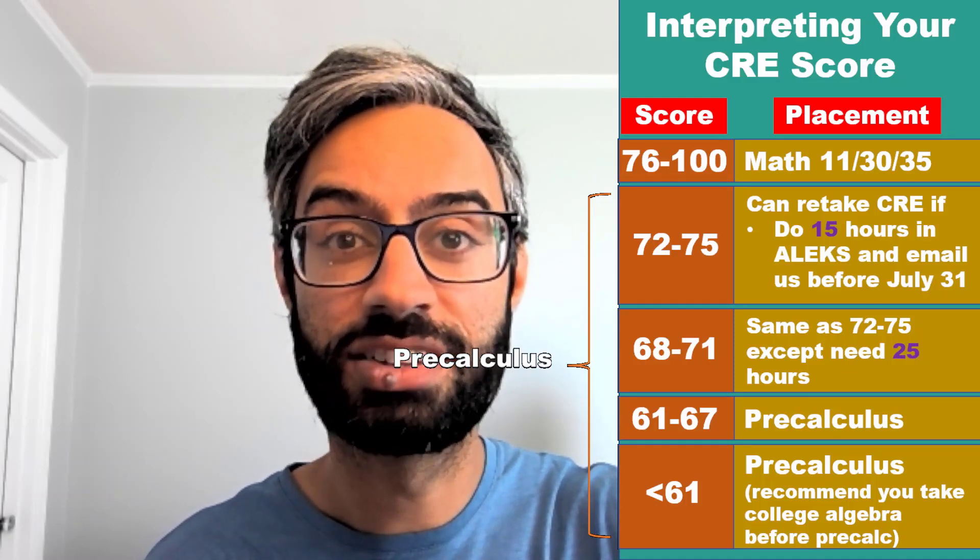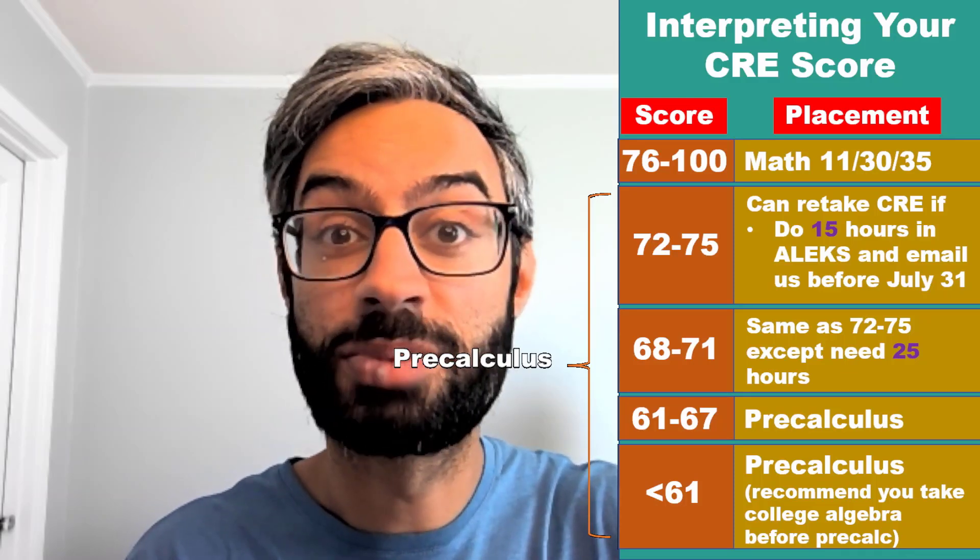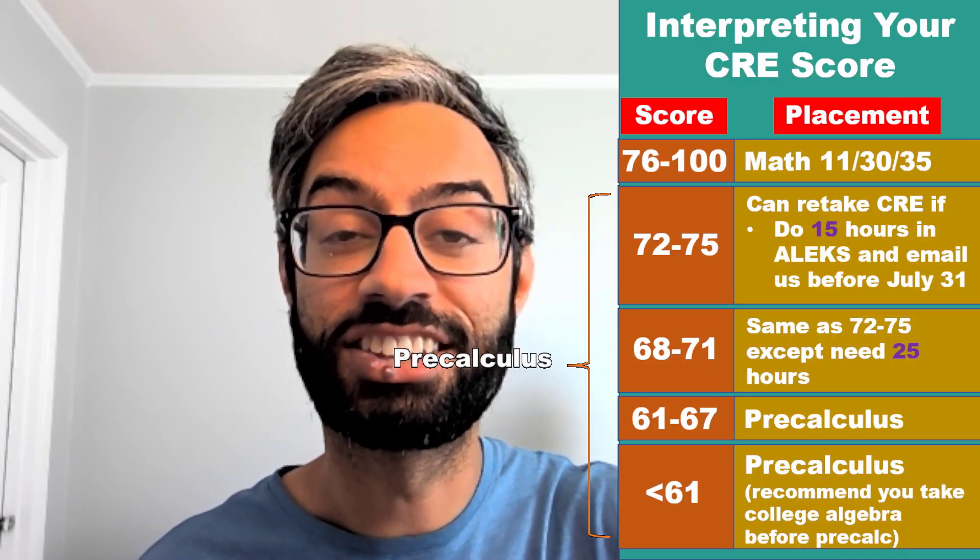A score below 61 indicates that it's going to be a really good idea for you to do some additional prep work before taking pre-calculus. One way to do that is to take a college algebra class over summer before taking pre-calculus at SCU.